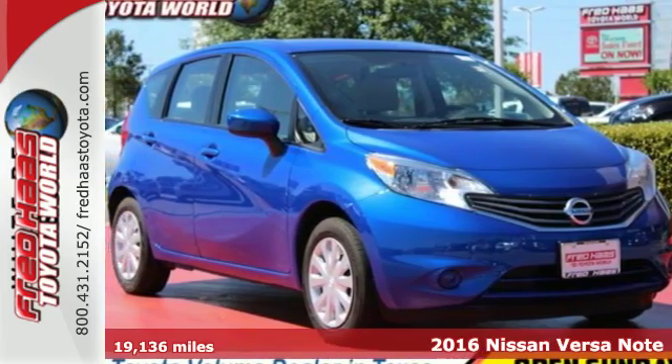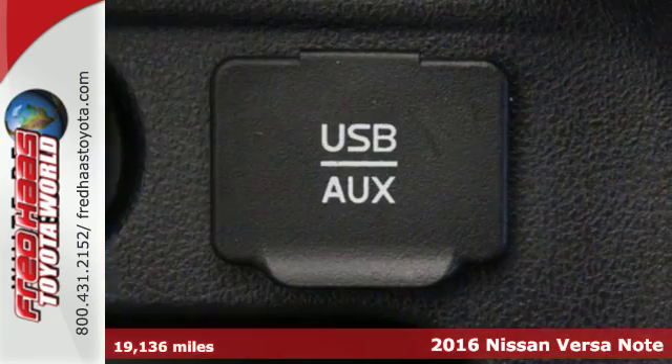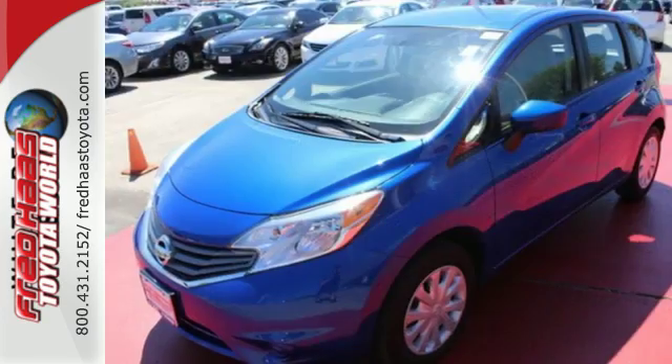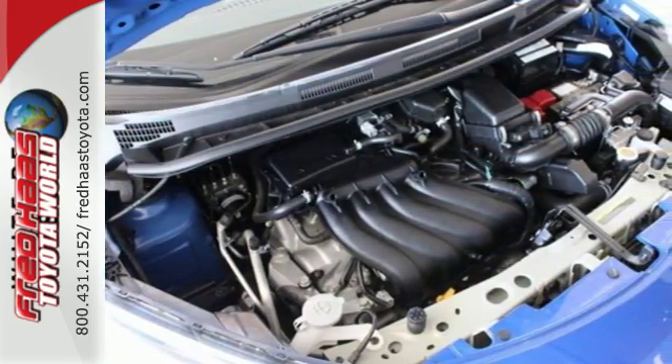It's a 2016 Nissan Versa Note. Make a break for it and go someplace unique in this economical Versa Note. Bring four friends along for the ride — there's plenty of room for all of you and your gear thanks to class-leading interior space. Push through the streets with aerodynamic lines and efficiency that's sure to impress.